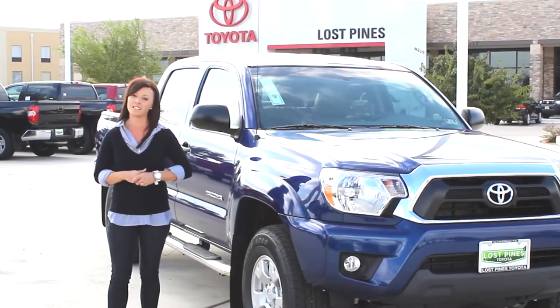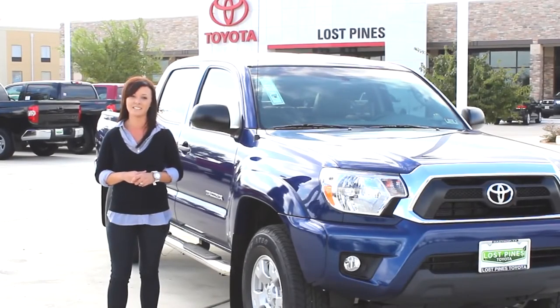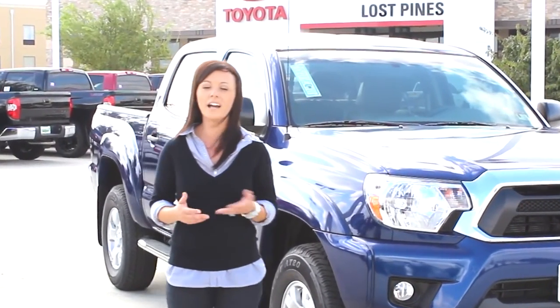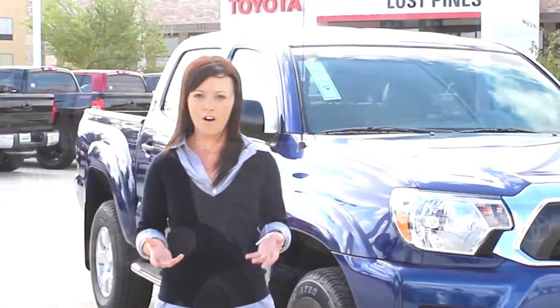Hi ladies, this is Tristan Shainer from Los Pines Toyota in Bastrop, Texas, and this is Truck Talk. I get a lot of emails regarding traction control — why is it there and why would I need to turn it off?